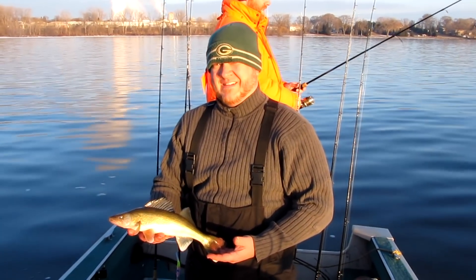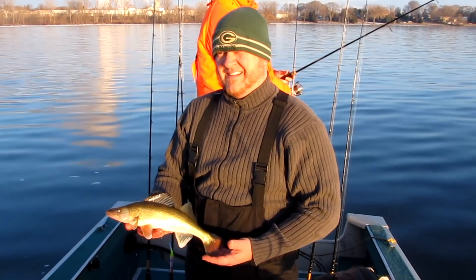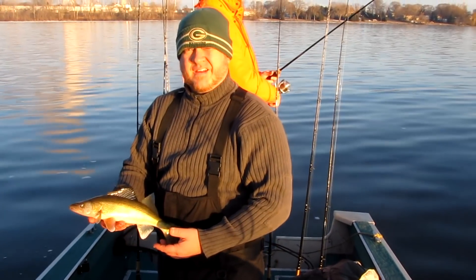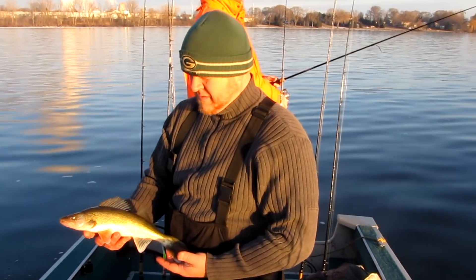First fish in the new boat — Andy broke it in. He caught it on a chartreuse and orange jig head with a fat head. Perfect. Get her back.